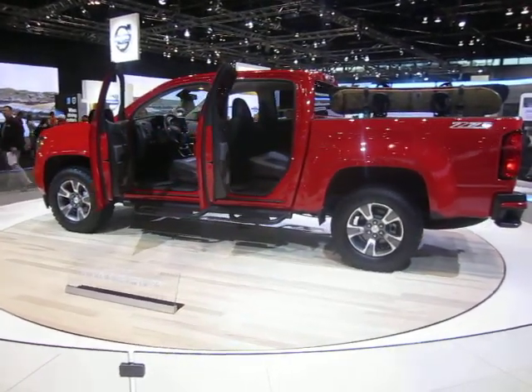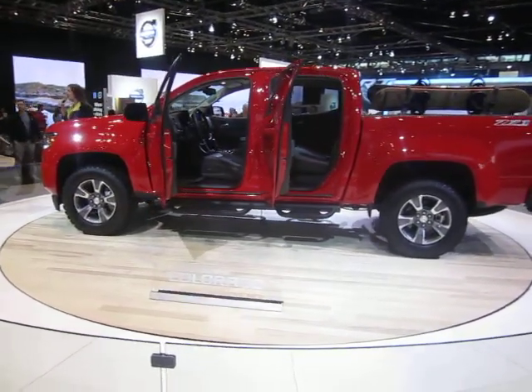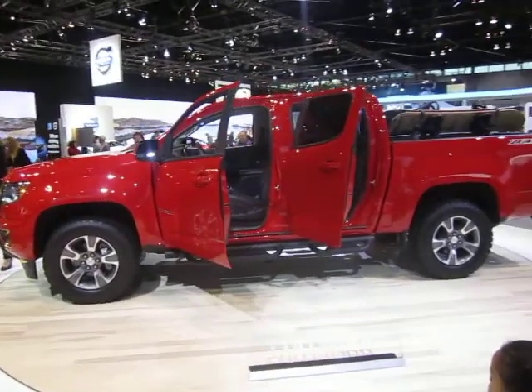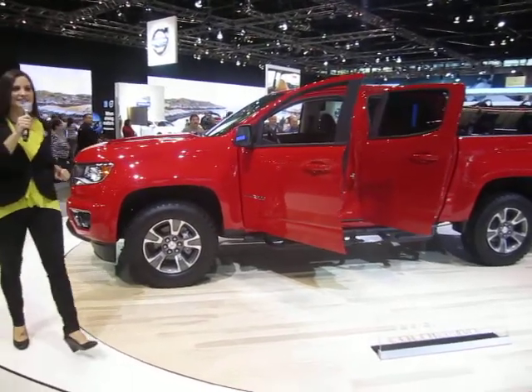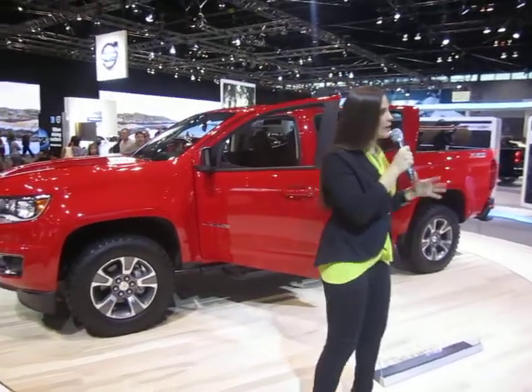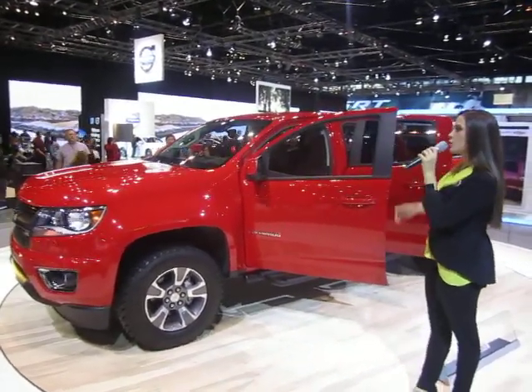Another segment first is the active aero grille shutters, which close at specific highway speeds to improve aerodynamics. Speaking of aerodynamics, take a look at the inlaid doors — a design cue straight from the Silverado. They help with aerodynamics but also reduce wind noise to give you a nice, quiet cabin.